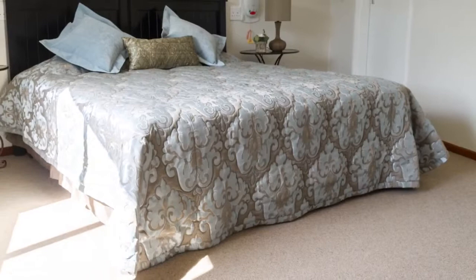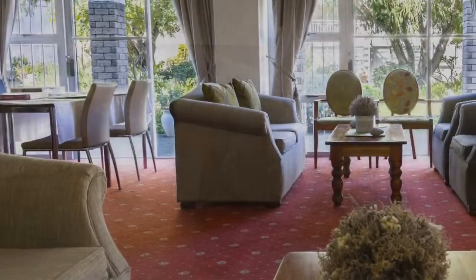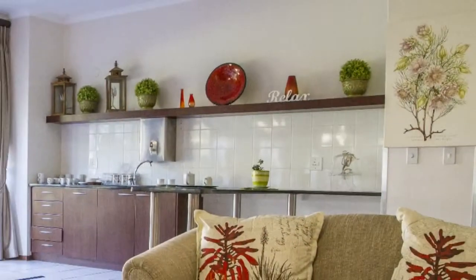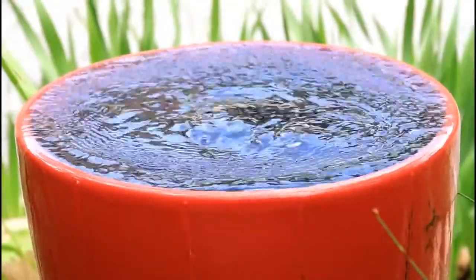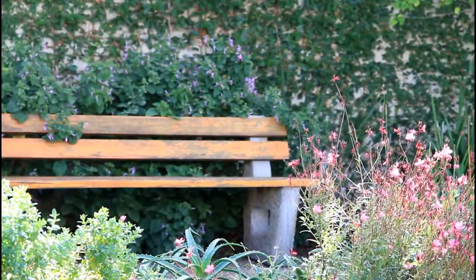Both the centre and Trianon itself are close to the Mediclinic Constantia for fast access to medical care. Trianon is the kind of retirement village where anyone who has lived in the southern suburbs of Cape Town will feel at home. It is a very appropriate environment for people who have worked hard all their lives and deserve the leisured lifestyle.